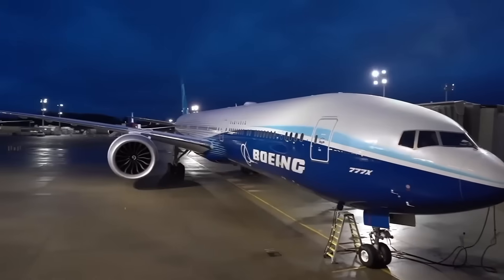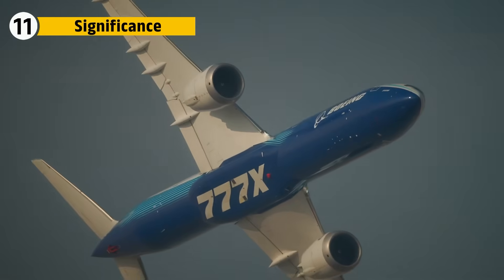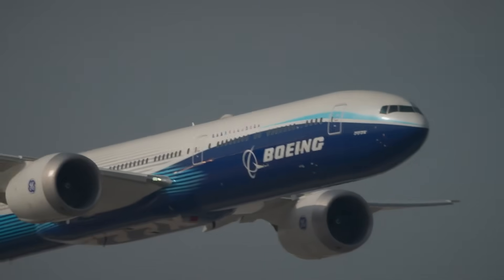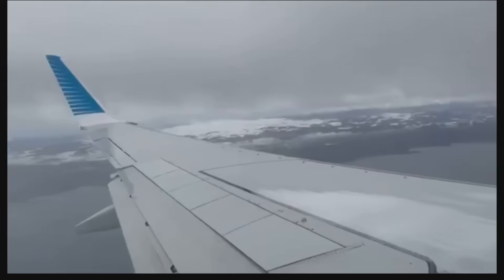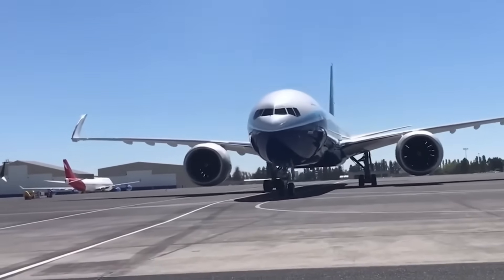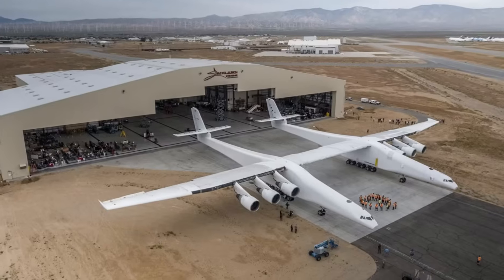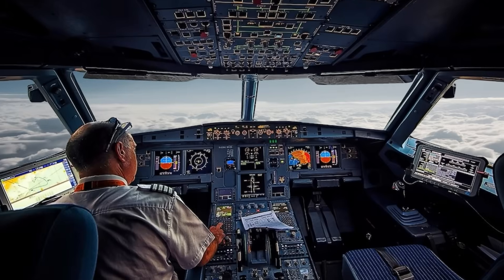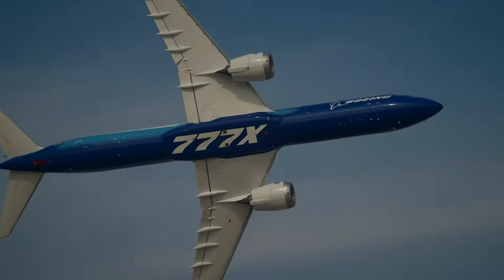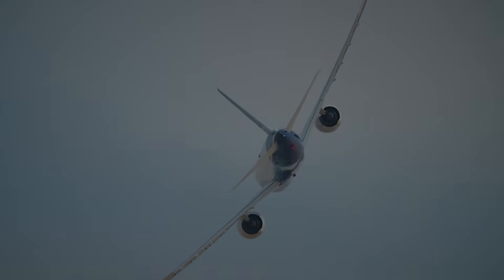Once those evaluations were complete, the broader meaning of the design became clearer. The 777X wing marks a shift in how wide-body aircraft achieve efficiency: instead of relying solely on engine improvements, the wing itself becomes a primary tool for performance. Its span, flexibility, folding tips, and composite construction represent a culmination of decades of aerodynamic research. Its influence will extend beyond this aircraft — future commercial designs will likely explore even longer spans, smarter control surfaces, and even more advanced composites, reshaping expectations for long-haul travel.